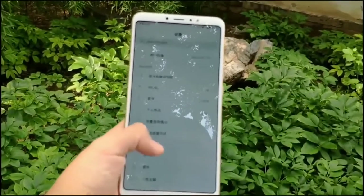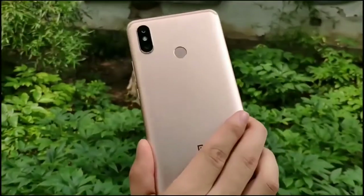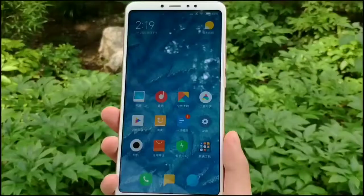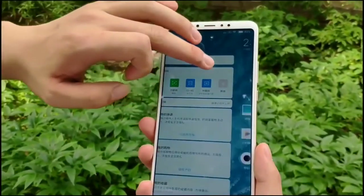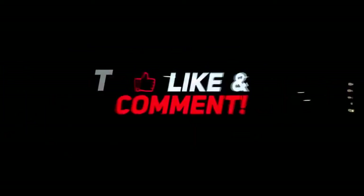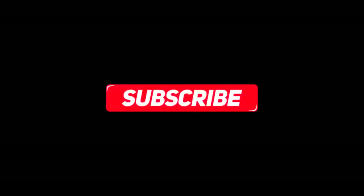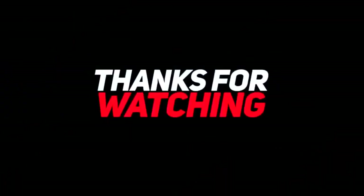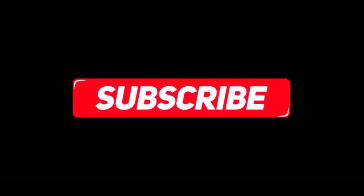The smartphone is pre-loaded with MiUI 10 and Android 8.1 Oreo. That's all guys — subscribe to this channel for more videos like this. And as always, keep smiling. Bye.